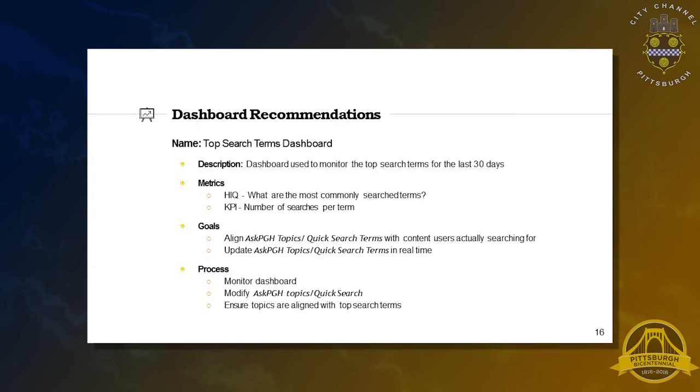To show you the format of some of these recommendations, this one is the Top Search Terms Dashboard — a dashboard used to monitor the top search terms for the last 30 days. The key performance indicator is the number of searches per term. The goal is to align the Ask PGH topics in the quick search with the content that users are actually searching for, and Ask PGH topics can be updated in real-time. The process is to monitor the dashboard and then modify the Ask PGH topics to reflect what users are actually looking for.